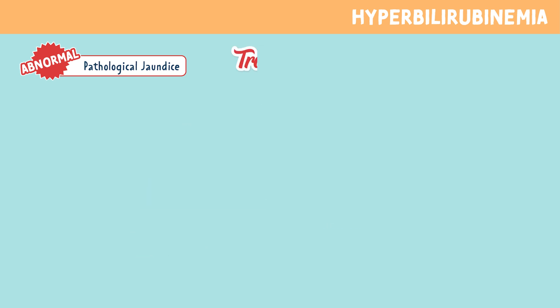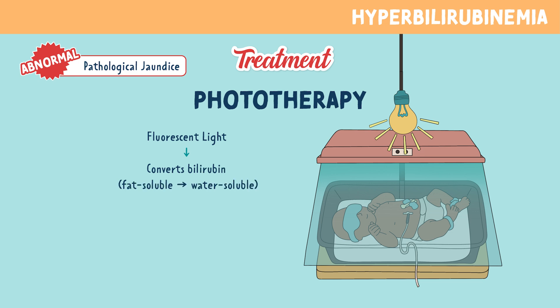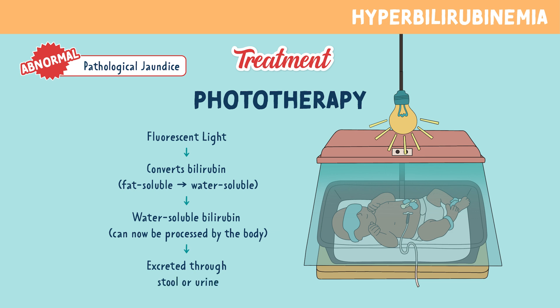Now let's look at the most common treatment for pathological jaundice. The main treatment is phototherapy. This uses fluorescent blue light to convert bilirubin from fat-soluble to a water-soluble form. Once we have water-soluble bilirubin, it can be processed by the body, which allows the baby to excrete the bilirubin through stool or urine.